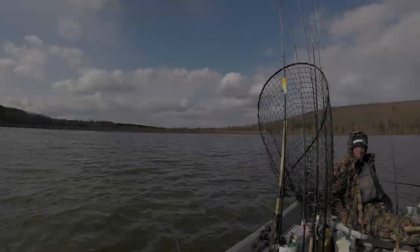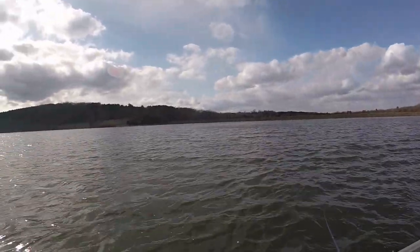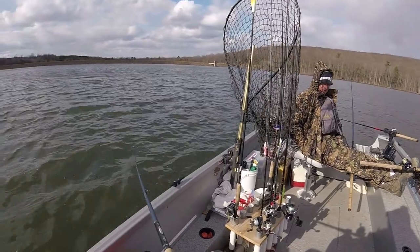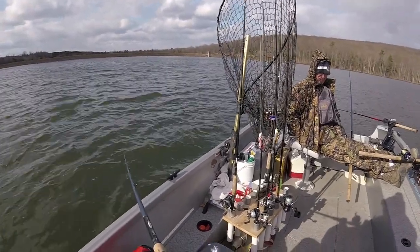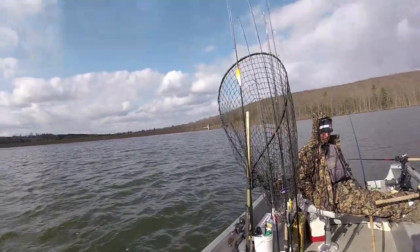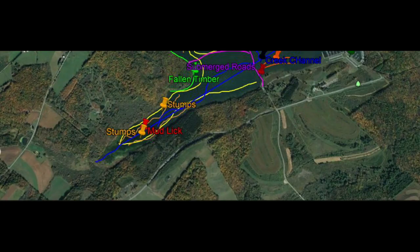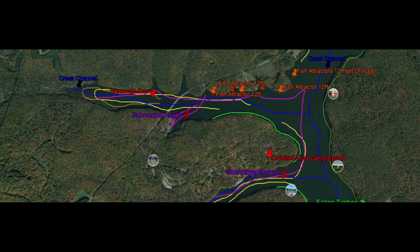As an impoundment, Glendale was created by Beaver Run Dam. There are four major tributaries that flow into the lake, and anytime you have tributaries, they relate to fish. The four major tributaries flowing into Glendale are Slate Lick, Mud Lick, Kill Buck, and Wire Rough Run. We're going to talk about these four locations when we look at the map.